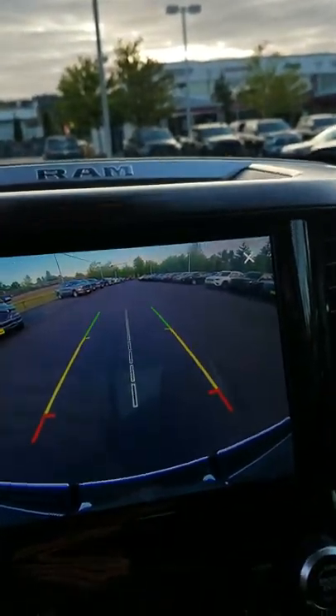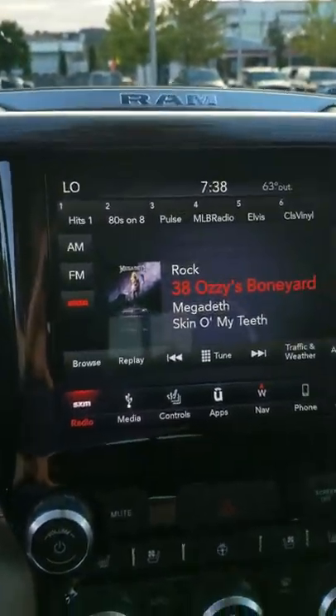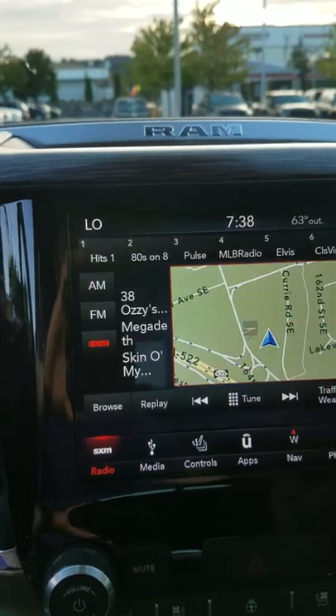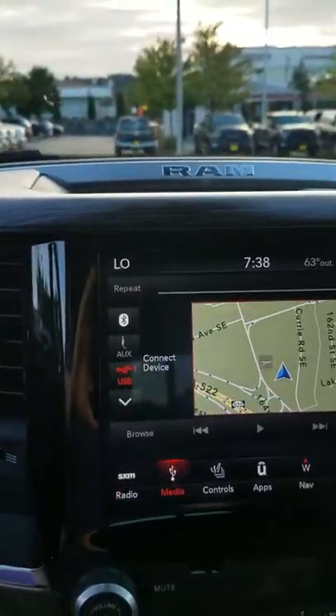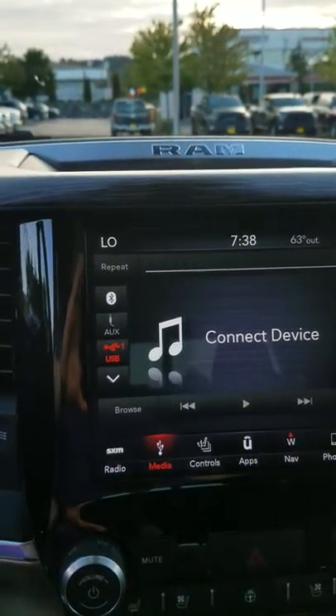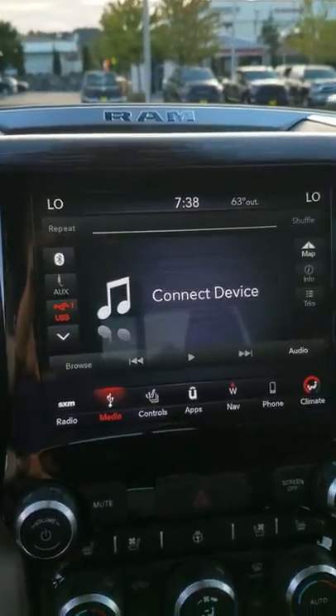Going through some different controls here, you're going to have your XM radio. Another cool thing is while you're listening to radio you can have your navigation on at the same time. You can go through your media, which you can have your phone hooked up via USB, auxiliary, or Bluetooth. These also have Apple CarPlay and Android Auto.